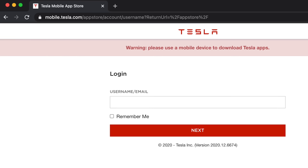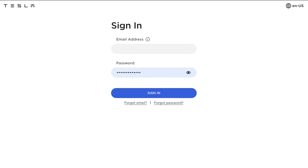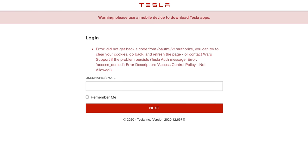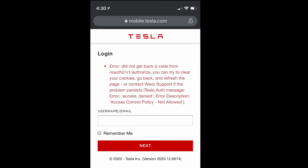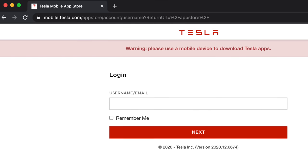One very interesting clue is that Tesla already has a dedicated subdomain for an app store. If you go to apps.tesla.com, it shows a login page that says: 'Warning — please use a mobile device to download Tesla apps.' When you proceed to login it brings you to Tesla's normal authentication page and then back to an error. The same thing also happens at mobile.tesla.com on a mobile device. Having a warning that says the phrase 'Tesla apps' in it definitely looks like they're working on something. Since the Model 3 was released, Tesla has added a number of games, a number of streaming services, as well as Spotify.